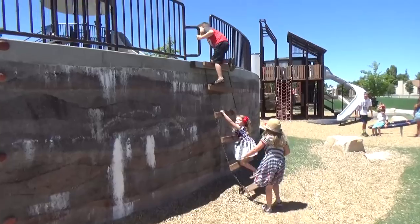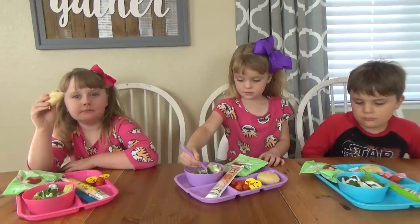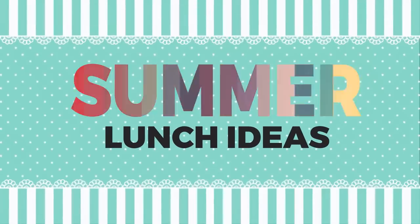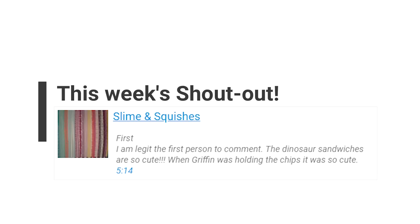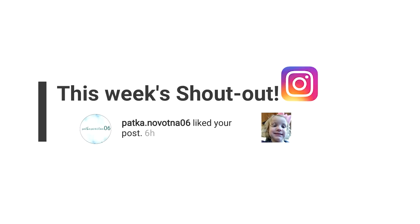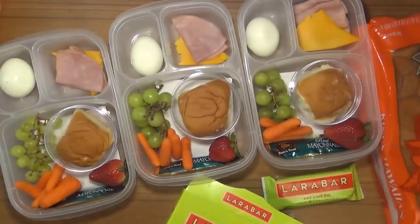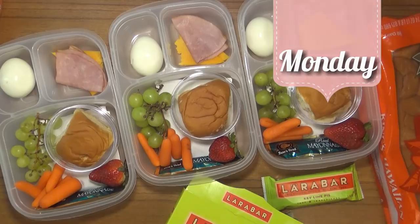Hi fudgies, welcome back to Bunches of Lunches Summer Edition, week two. This week we have some lunches on the road and some lunches at home, and at the end of the week we have something incredible, so stay tuned. Make sure to give this video a big thumbs up and subscribe to our channel. Today's shoutouts go to Slime and Squishies, and our Instagram shoutouts go to Patricia and Yvonne. Watch for your name as more shoutouts pop up through the video.